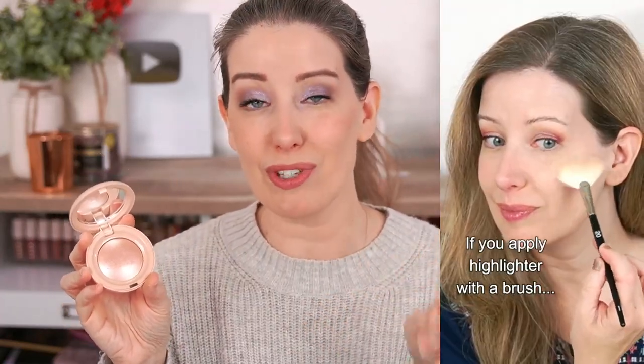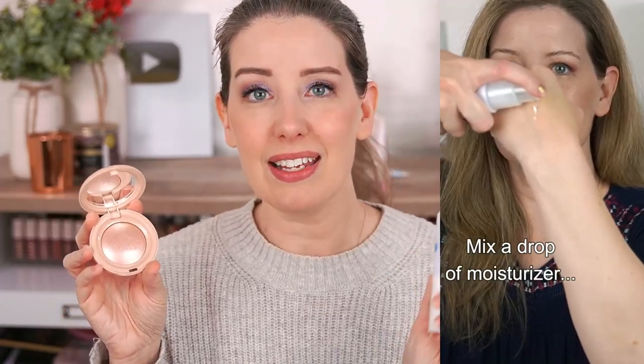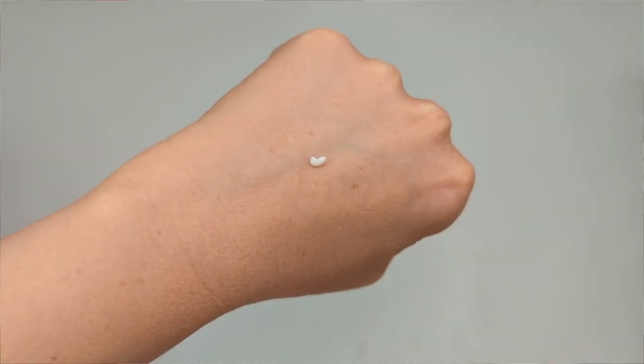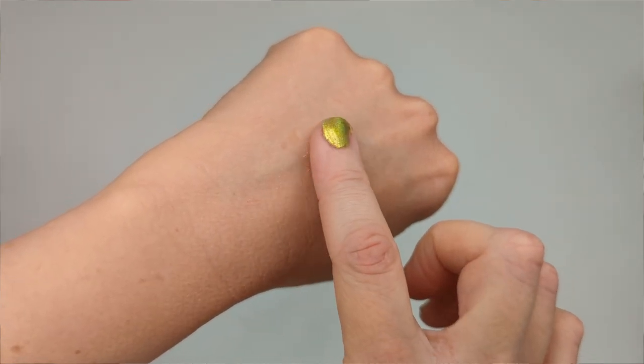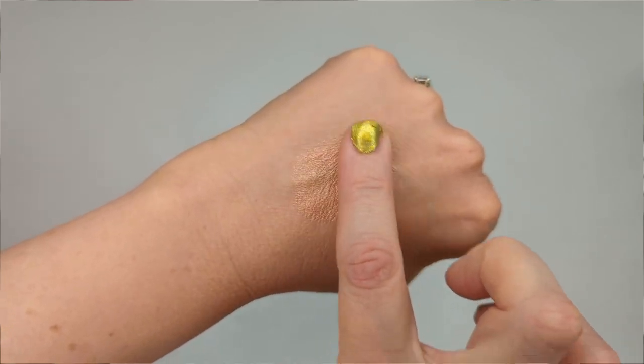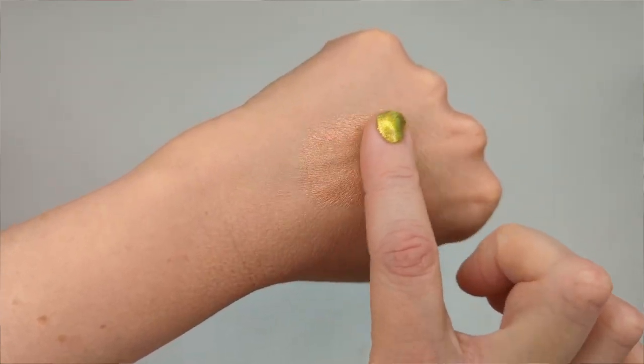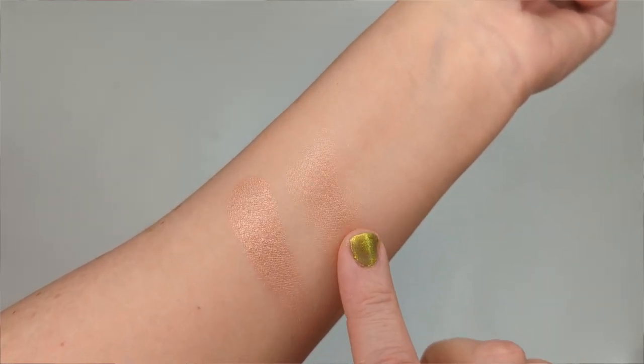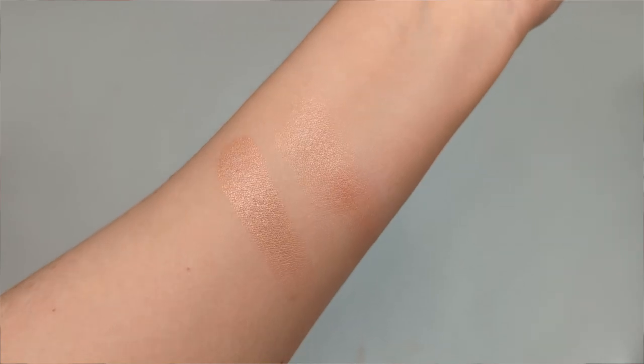When it comes to highlighters, sometimes you buy one that looks beautiful in the store but at home it's way too intense — too shiny, highlighting your pores. My favorite trick is to add a tiny drop of moisturizer on the back of your hand, pick up some highlighter on your finger, and massage it into that spot. This thins the product out, takes down the shine, and turns it into a very subtle lit-from-within cream highlight versus a bold powder. This truly works — I do it all the time.